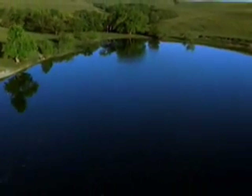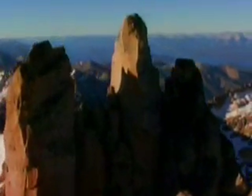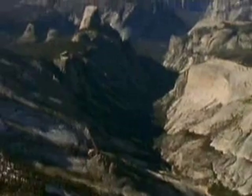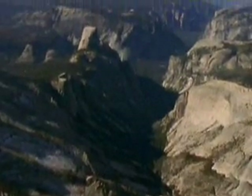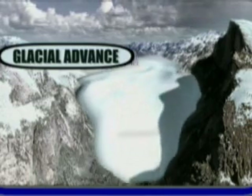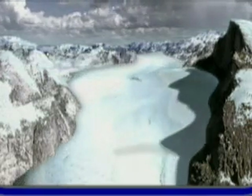Glaciers helped form the lakes and rich soil of the Midwest, the fjords and peaks of Patagonia, and Yosemite Valley in California. Here, the glacier bulldozed its way through the mountains, carved out a U-shaped valley, and left behind sheer cliffs like Half Dome.